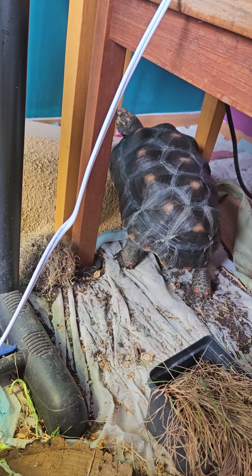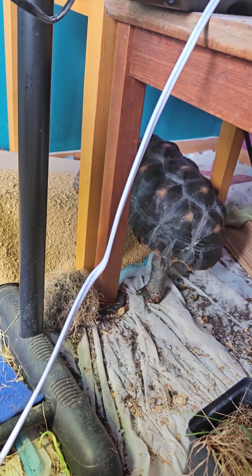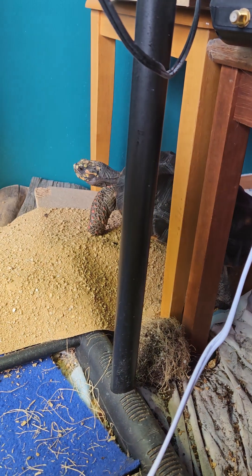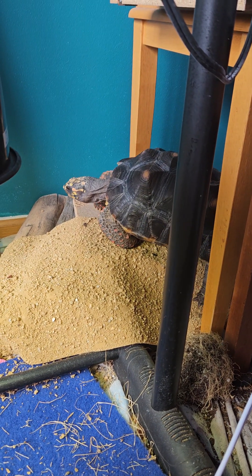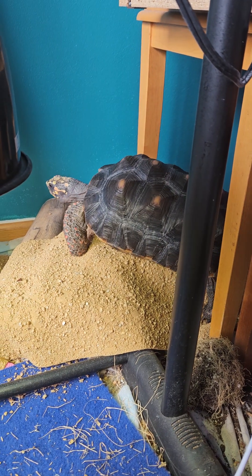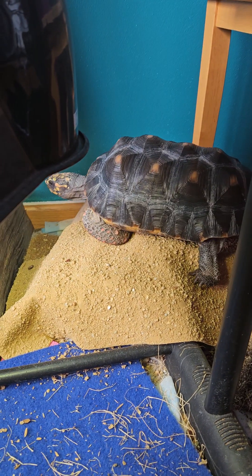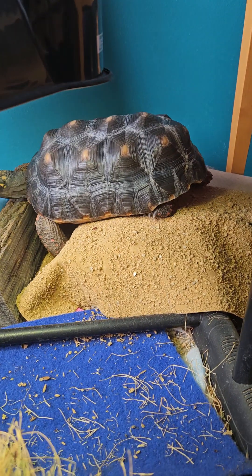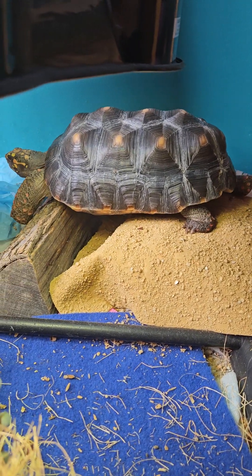Look at those nice long legs. And he's got his little mountain to climb on. Keeps his nails nice and trim. It's like a giant emery board.